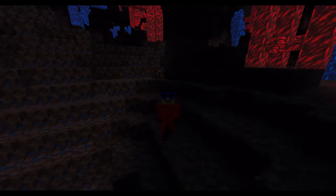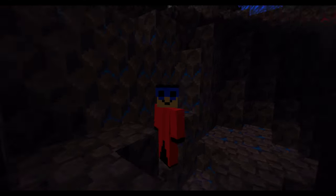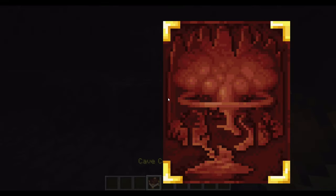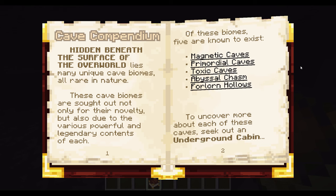Greetings folks, Dunman here and today we are finally doing a proper deep dive into Alex's Caves. I'm going to be starting off with the magnetic caves, basically going in the same order as the cave compendium by Dr. Professor Alexander Cavern's PhD.